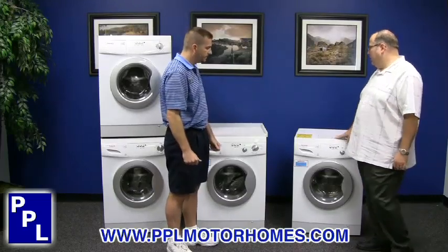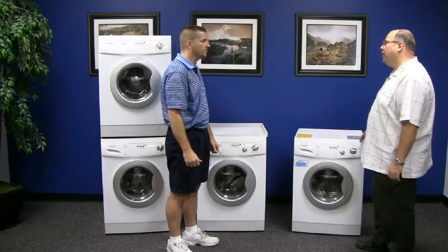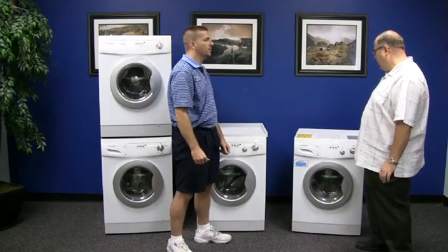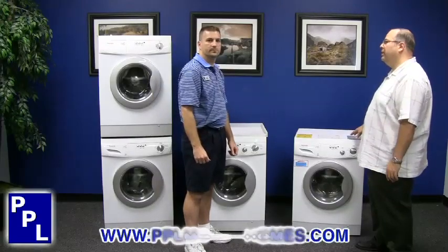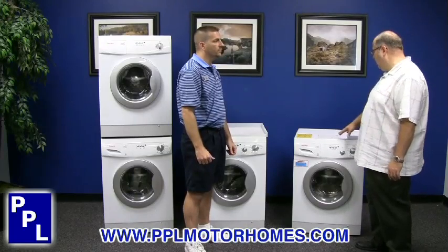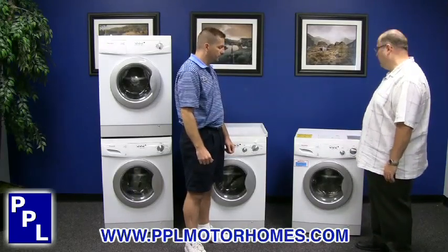Sure. The combination units that we have here, both in vented and ventless, are the largest capacity combo units in our industry. That means that we can wash and dry more clothes in the Pinnacle machines than you can with the competitive products. We also have simple controls, very easy for anyone to operate.